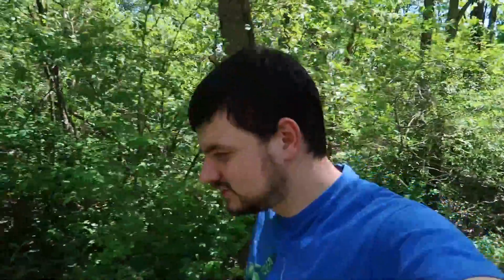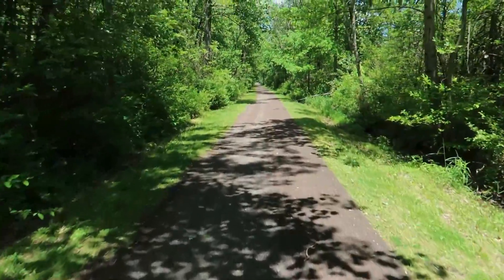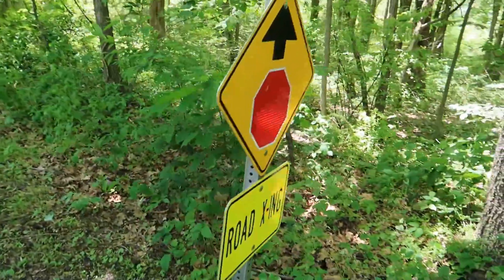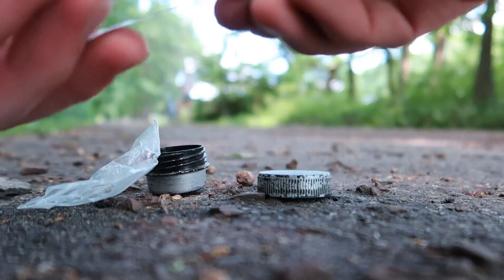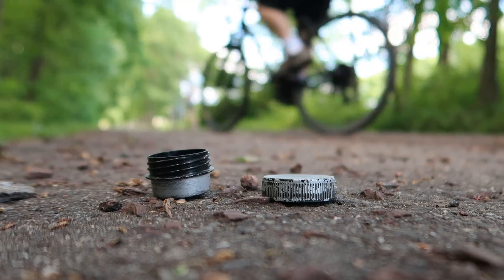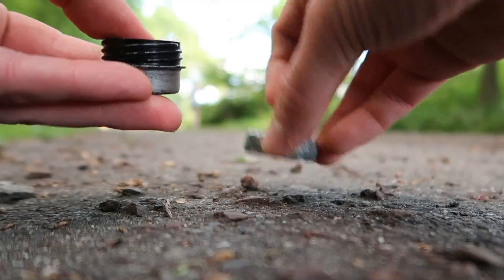That was Molly's cache. On to the next one. This one says it's magnetic.